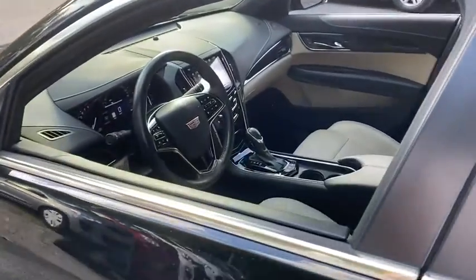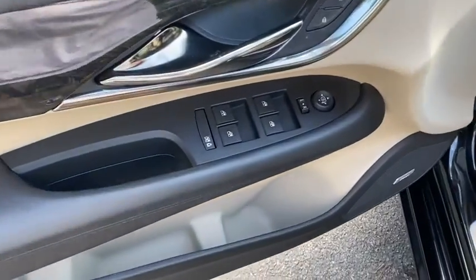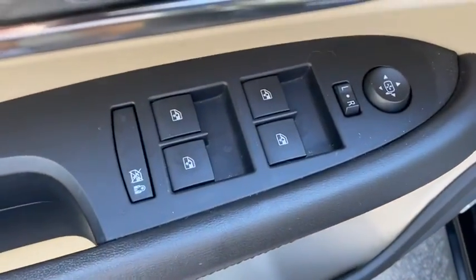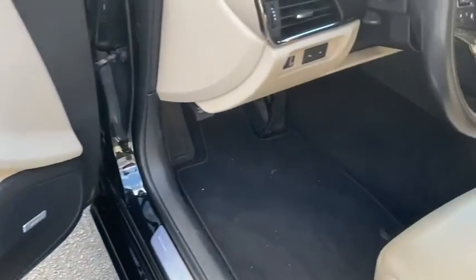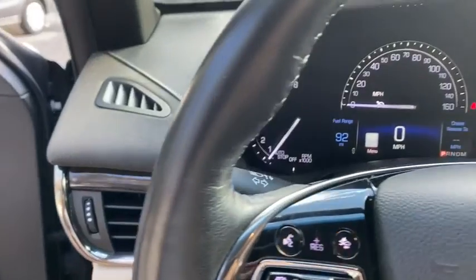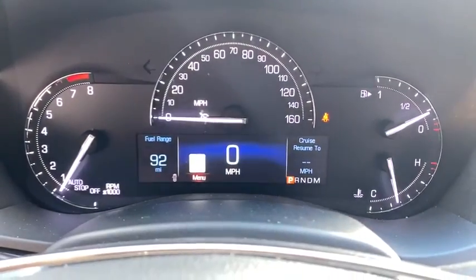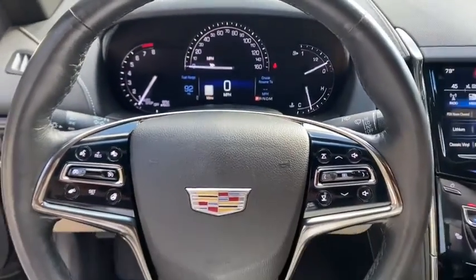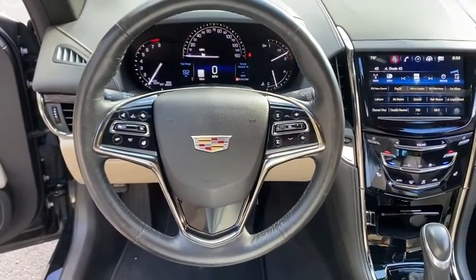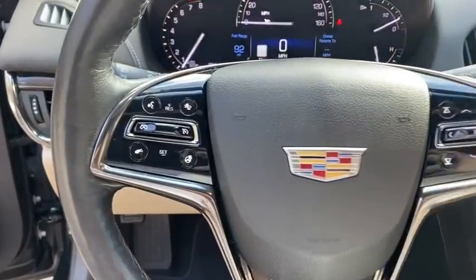Here are some of this vehicle's great options: backup camera, traction control, power passenger seat, navigation system, dual airbags, power steering, one owner, four-wheel disc brakes, universal garage door opener, cold weather package, rear window defroster, electronic stability control, compass, heated steering wheel, power windows, heated front driver and passenger seats, trip computer, leather.